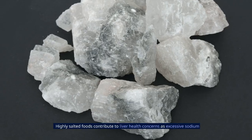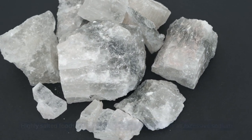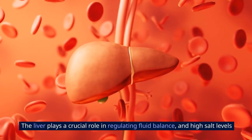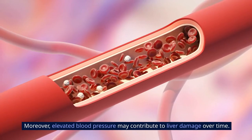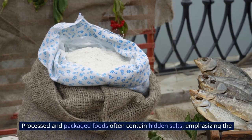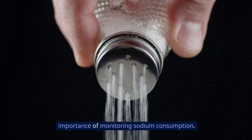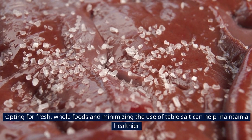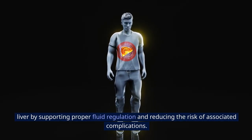Highly salted foods contribute to liver health concerns as excessive sodium intake can lead to fluid retention and increased blood pressure. The liver plays a crucial role in regulating fluid balance, and high salt levels can disrupt this balance, straining the organ. Moreover, elevated blood pressure may contribute to liver damage over time. Processed and packaged foods often contain hidden salts, emphasizing the importance of monitoring sodium consumption. Opting for fresh whole foods and minimizing the use of table salt can help maintain a healthier liver by supporting proper fluid regulation and reducing the risk of associated complications.